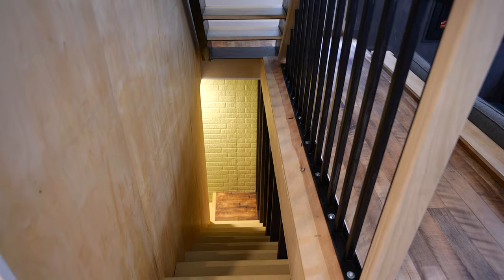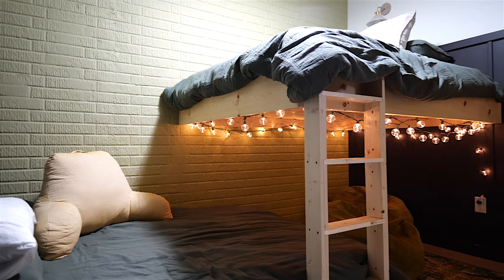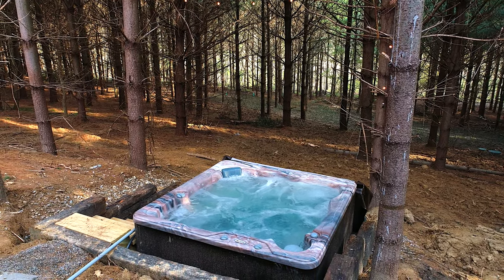The lower level is a walkout and it too has a full bathroom and a bunk room down there — it's a full over full. It's kind of a unique setup; all of the bunk beds are built to hold adults. We do have a hot tub that's right off the lower level, with access to it from the main floor master.